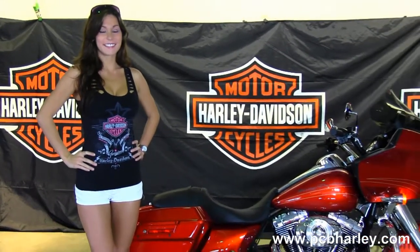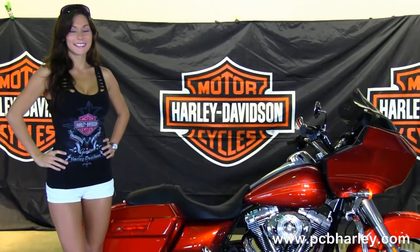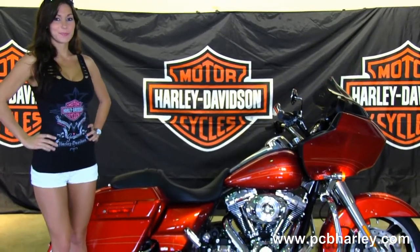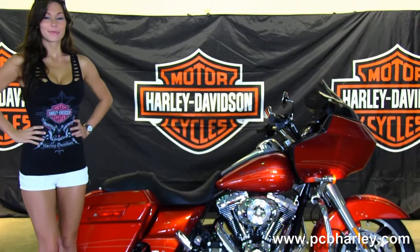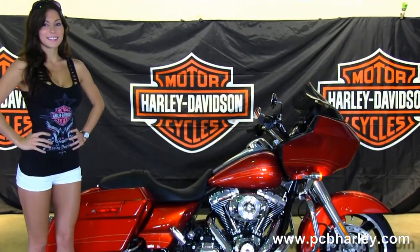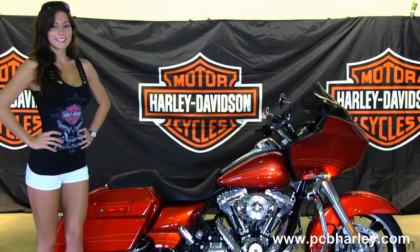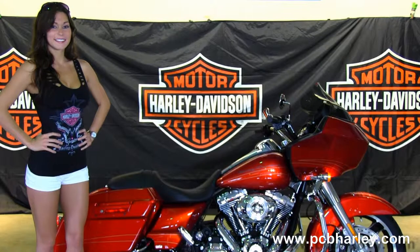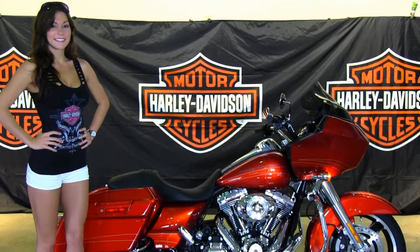We take anything on trade: import motorcycles, cars, campers, trucks, boats, trailers, property — you name it, we take it. We are rated number one in customer service and have over 200 pre-owned bikes in stock. For more information on this bike click the link below, and to view the rest of our great inventory visit us at pcbharley.com, where we are always open 24/7. Remember to have one awesome super kick-ass Harley day.